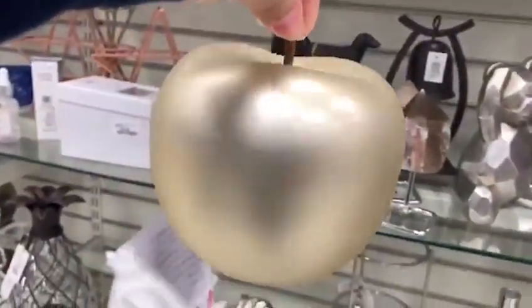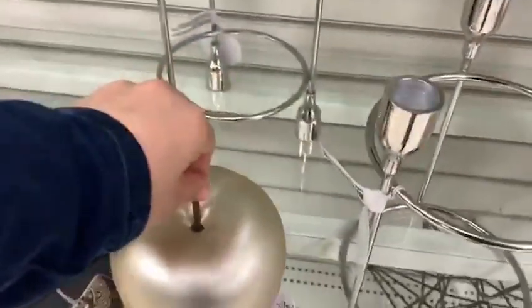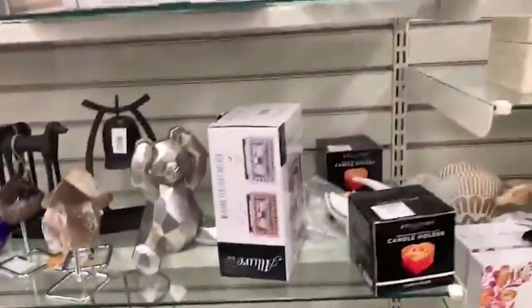This apple decoration — I like it, I don't know why, but I like it.